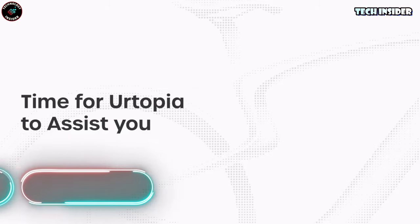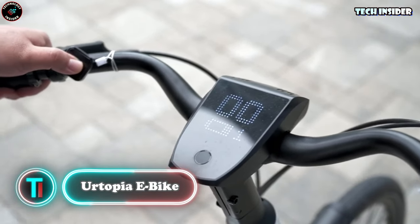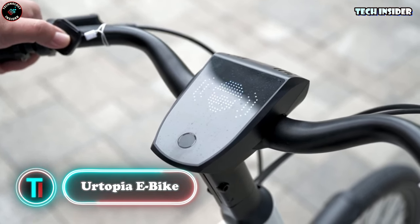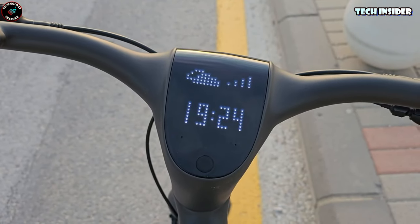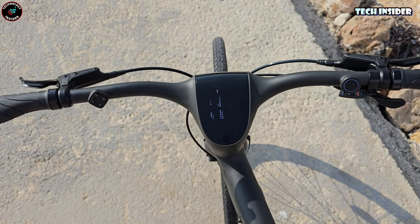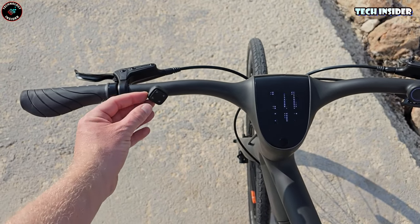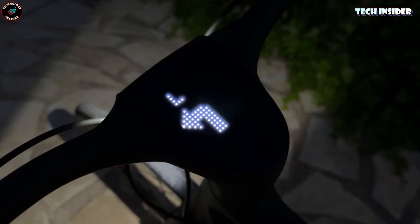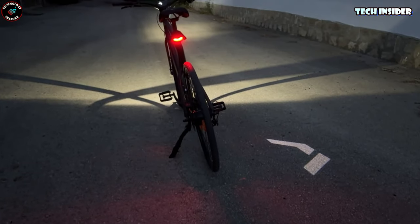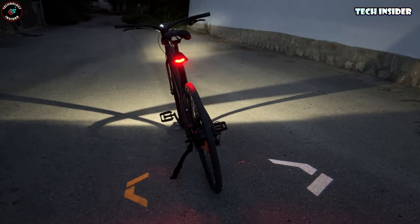Utopia e-bike. Let's dive into this Utopia tech gem, the Carbon One from CES 2024. It's hailed as the first dual battery, dual motor e-bike, boasting a talkative AI assistant with ChatGPT. Crafted fully from carbon fiber, weighing just 35 pounds, it offers an 80-mile range at 25 miles per hour with its two 350Wh batteries.